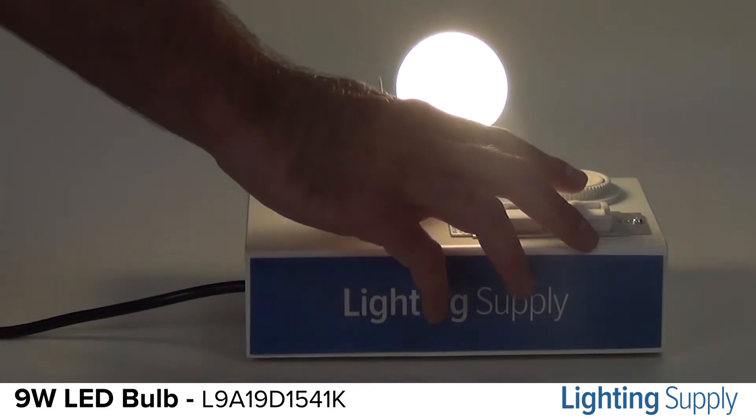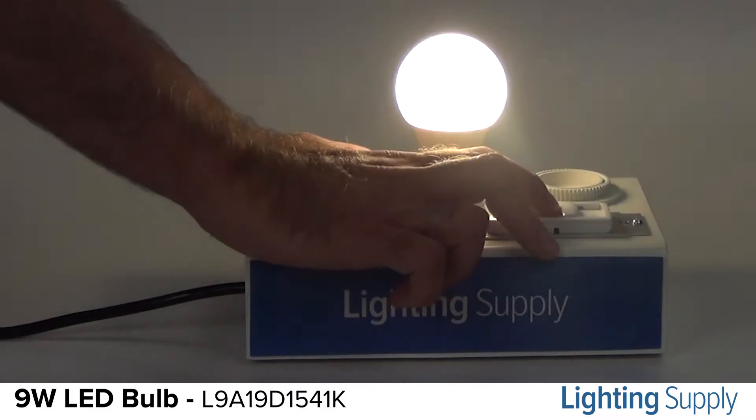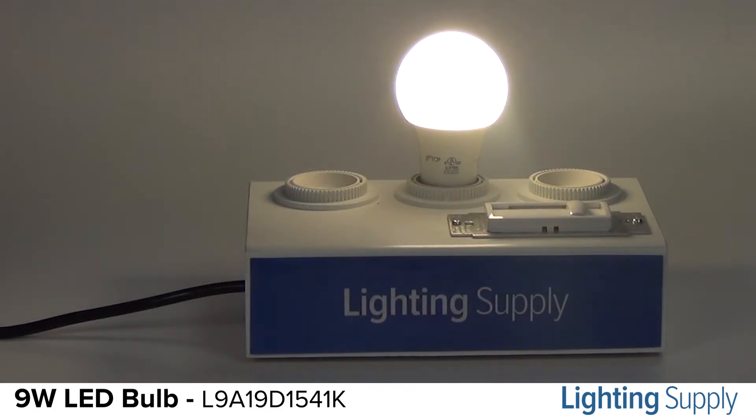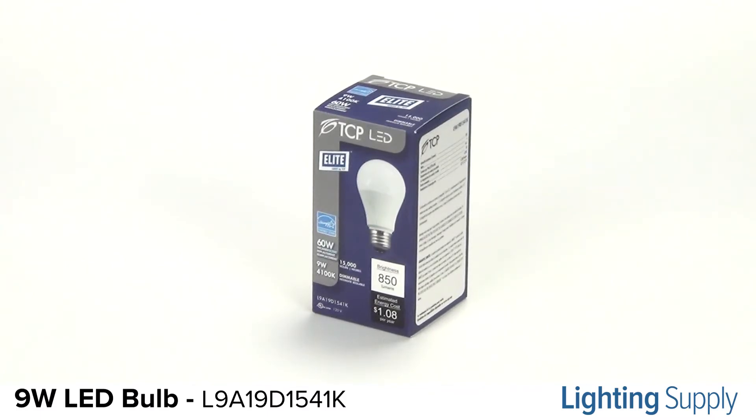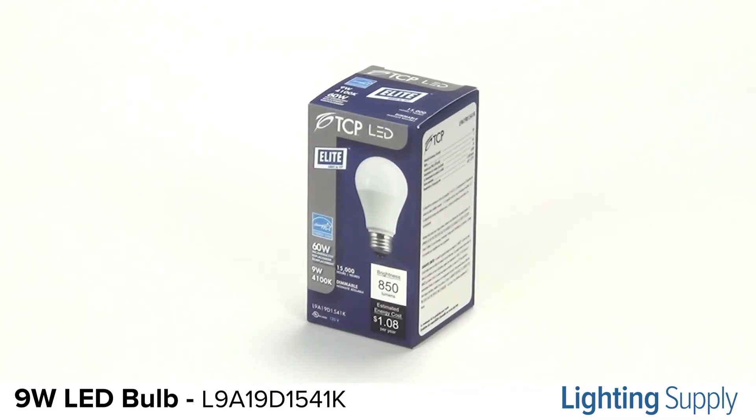This bulb is dimmable and is an ENERGY STAR rated product. It is damp location rated and approved for enclosed fixtures. It can be used indoors and outdoors.